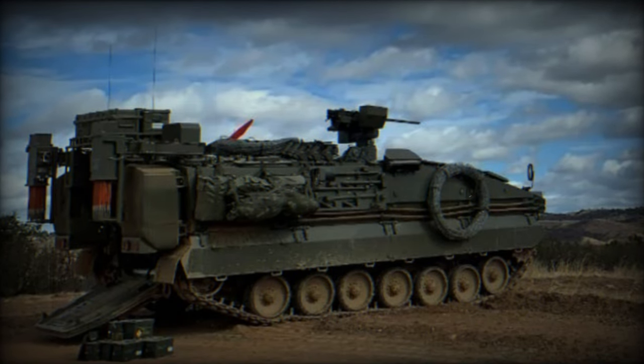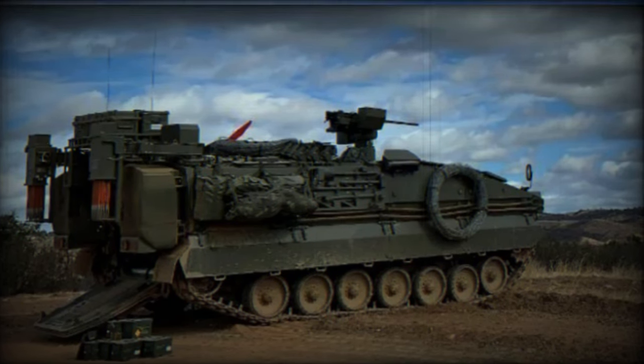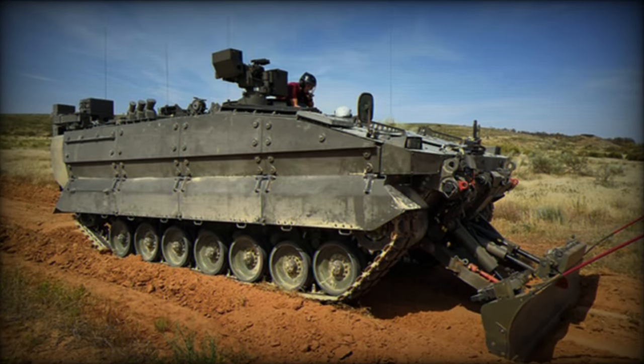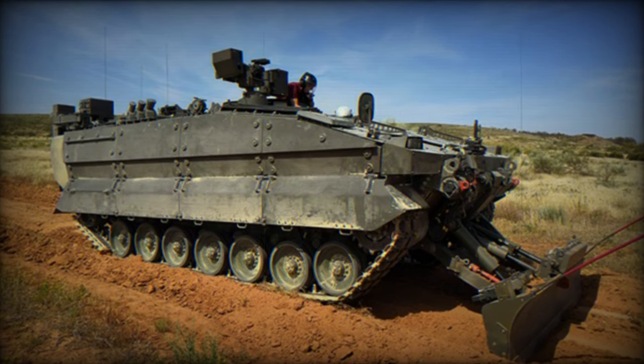The Castor is a Combat Engineer Vehicle based on the chassis of the Pizarro tank. It is equipped with various engineering tools such as a blade, mine plow, mine roller, gap marker, and a 12.70mm mini Samson remote turret.